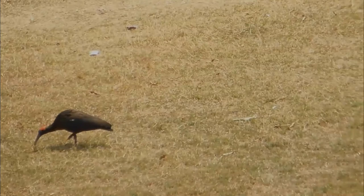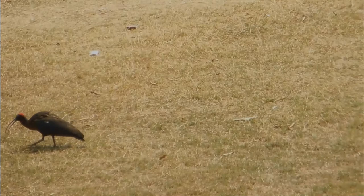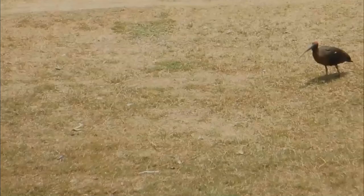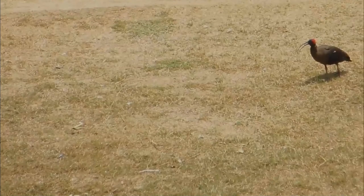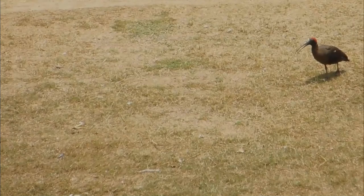Unlike other ibises in the region, it is not very dependent on water and is often found in dry fields a good distance away from water. It is usually seen in loose groups and can be told by the nearly all dark body with a white patch on the shoulder and a bare dark head with a patch of crimson-red warty skin on the crown and nape.